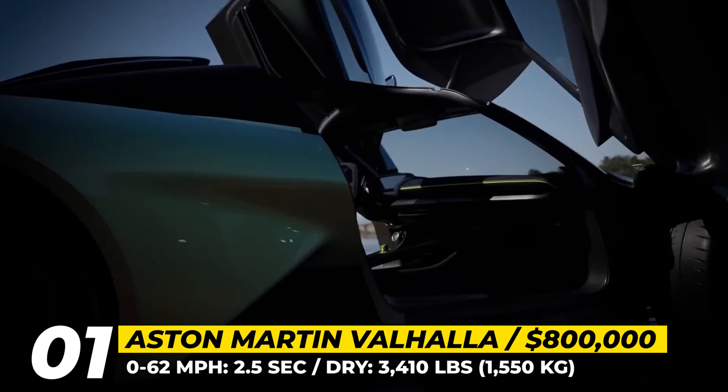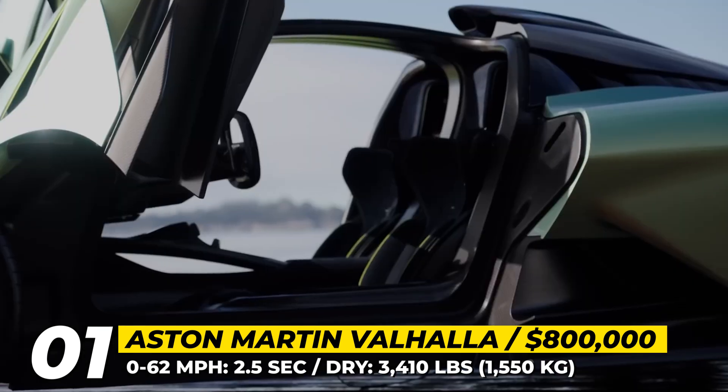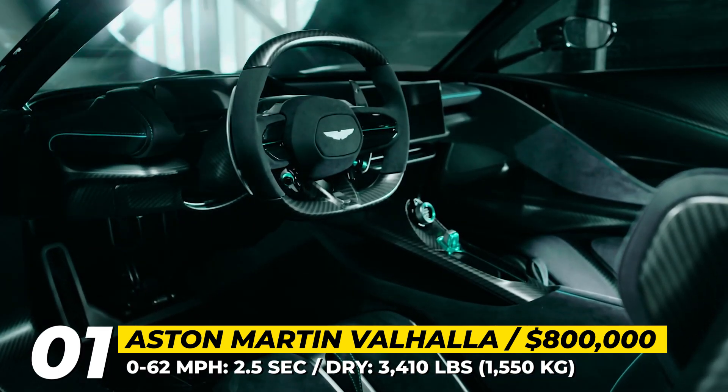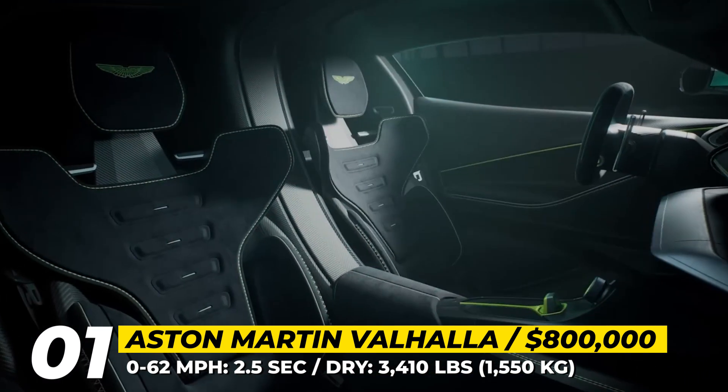This Aston has a Formula 1-inspired cockpit that is not devoid of luxury comforts. It will also be Aston's first car to get a touchscreen infotainment with built-in Apple CarPlay, Android Auto and navigation.